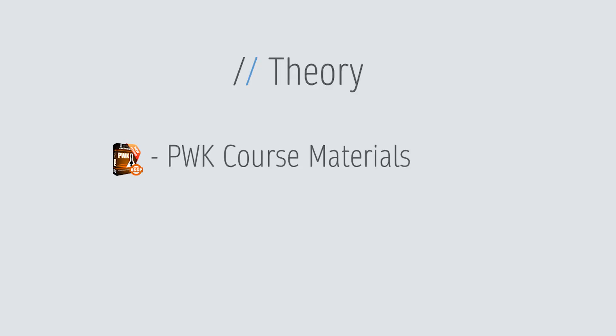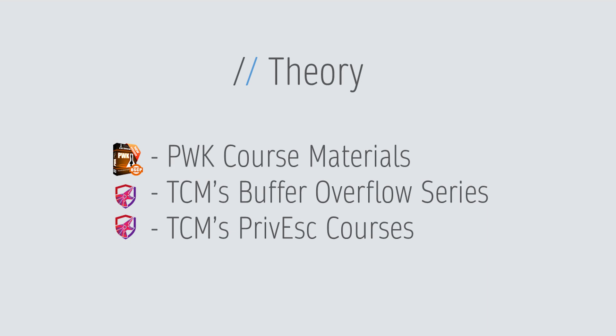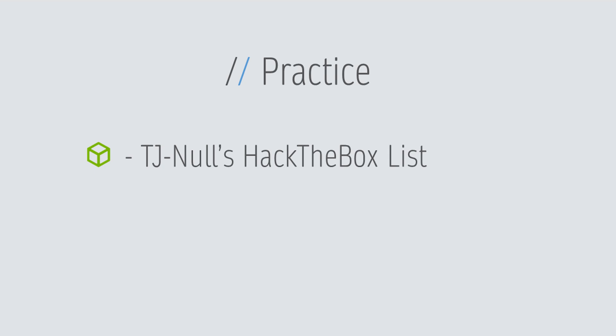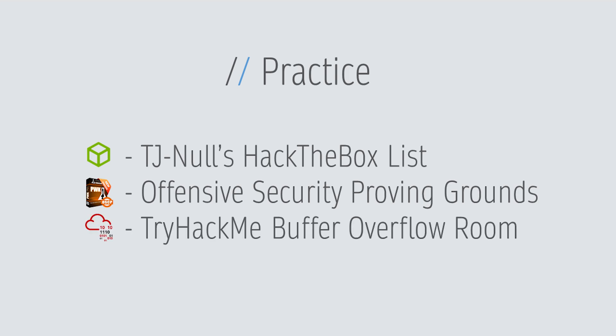Let me show you on screen. For theory, I chose the Offensive Security course materials, and then the CyberMentor Buffer Overflow series as well as the Privilege Escalation courses for both Linux and Windows. For practice, I chose the TJ Knowles Hack The Box list and the Offensive Security Proving Grounds list, and also the Buffer Overflow room from TryHackMe. The reason I didn't go all in on the OSCP labs was because they had Active Directory, Pivoting, and nuances I knew I wouldn't be facing on the real exam — and the same goes for the course chapters covering those topics.